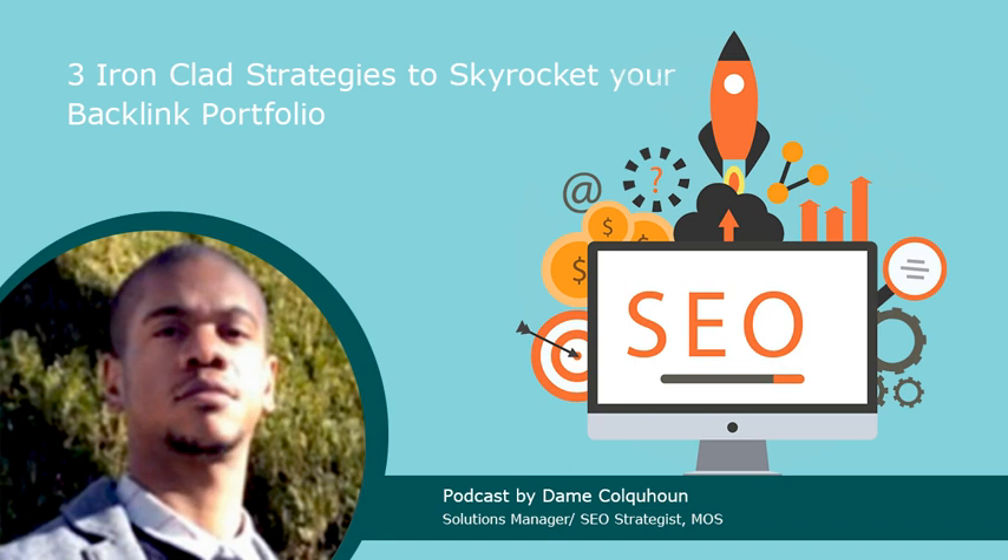Skyrocket your backlink portfolio in 2020 with three ironclad strategies. Backlinks give you traffic, rankings, and a potential earnings boost. It is important to do everything you can to build up your backlink profile.